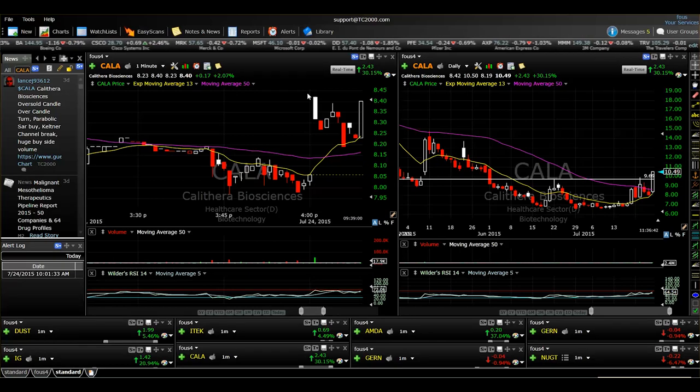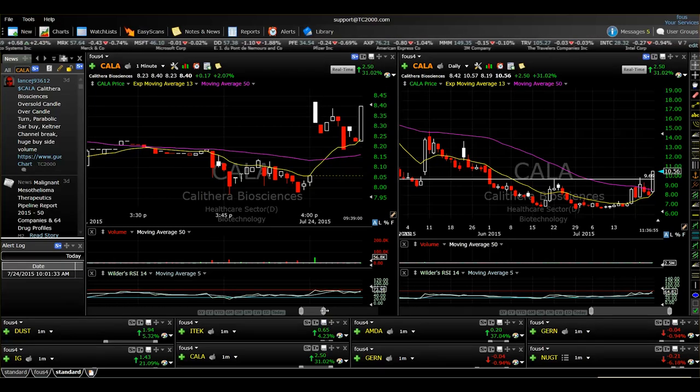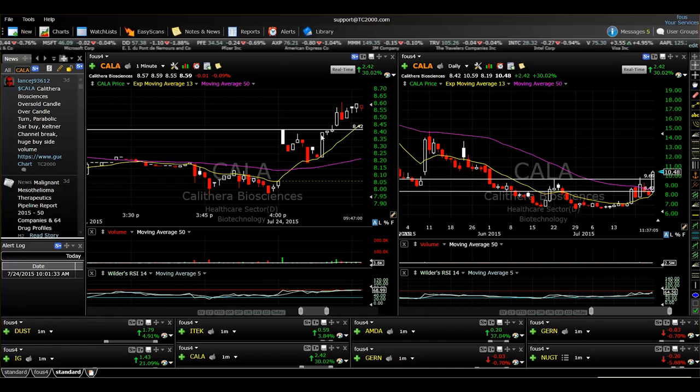Looking back at CALA, we did see that nice gap open. A lot of times on these gap open stocks for F1s, the first thing the stock does is a quick pullback towards the 13 EMA on the one-minute intraday chart. That's exactly what we saw here. I actually did buy right at $8.40 once we saw this little spike in price action, anticipating the F1 breakout. My buy price was $8.42, so I got in at $8.40 with 3,000 shares. The rule of thumb for at least a partial position on an F1 is just to follow the 13 EMA on the one-minute intraday chart — that indicates the short-term trend of how much the morning spike is going to run.